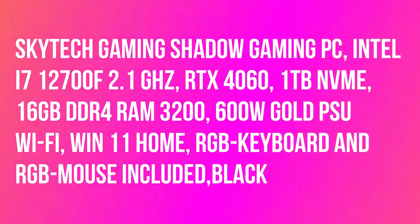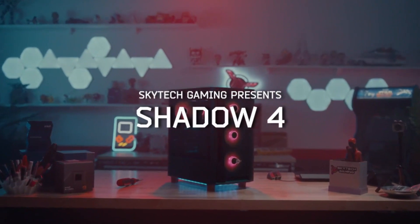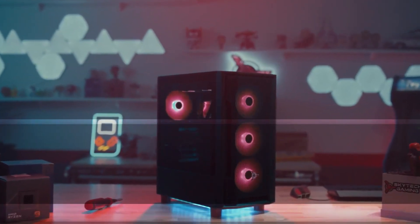SkyTech Gaming Shadow Gaming PC, Win 11 Home, RGB Keyboard and RGB Mouse included, black. 1TB NVMe, up to 30x faster than traditional HDD, 240mm AIO.